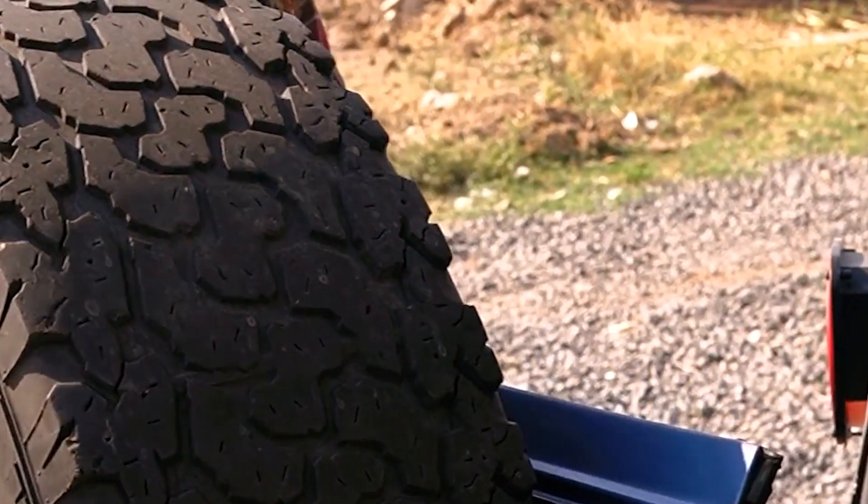Number 6: Equipment Utility Trailer Tires On Rims 4.80X12 LRB 4 Lug. These tires emerge as a streamlined solution for trailer owners, blending convenience with top-tier performance. They are pre-mounted on rims, which not only simplifies the installation process but also guarantees a perfect fit every time. This feature is particularly beneficial for those who may not have extensive experience with tire installation, as it eliminates common pitfalls and ensures optimal alignment and performance.